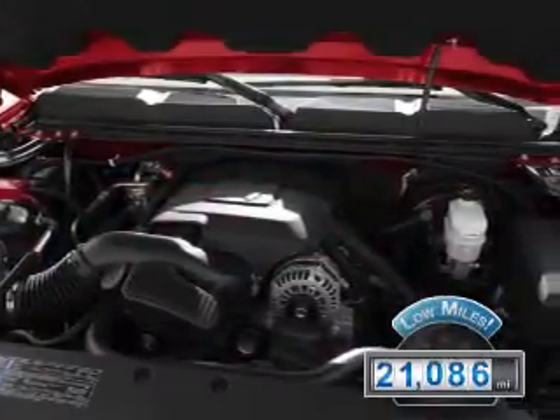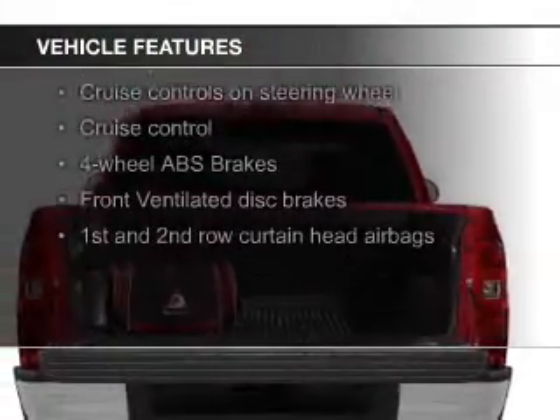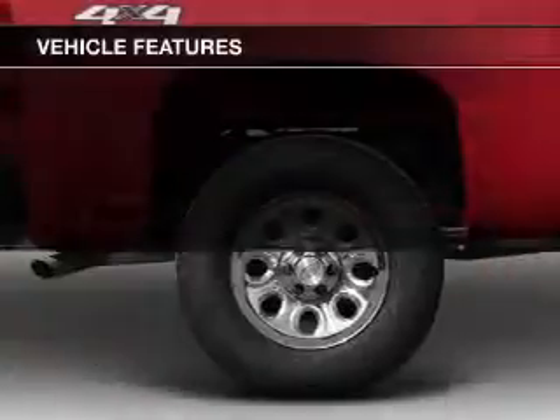With fewer than 25,000 miles, this vehicle has a long road ahead. The features include leather seats, Sirius XM satellite radio, digital audio input, heavy-duty suspension, and an adjustable tilt steering wheel.